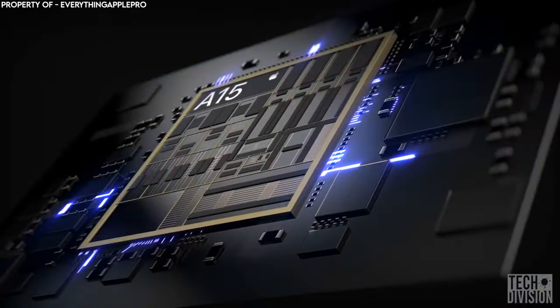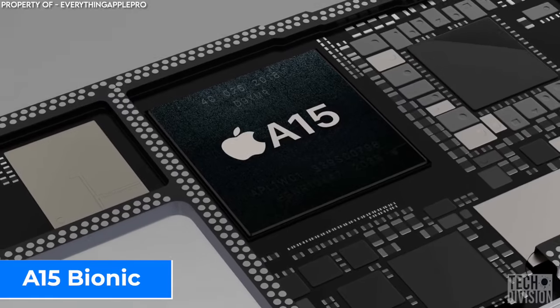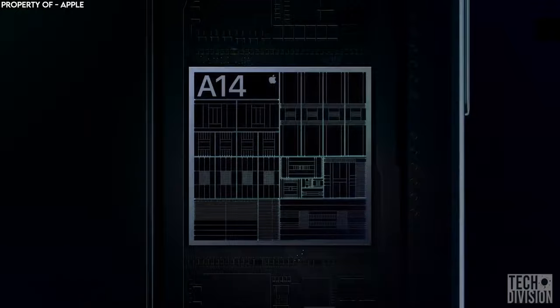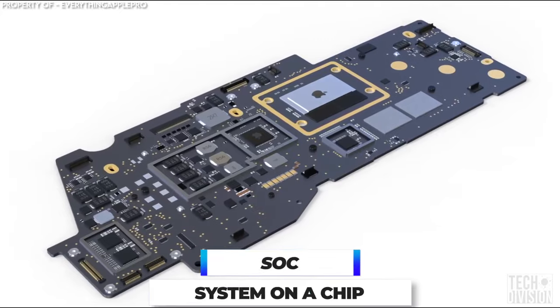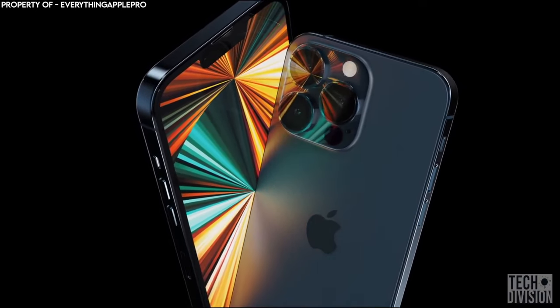There's a huge possibility for a chip upgrade for the new iPhone, which may feature the A15 Bionic — an improved, more powerful version of the A14 Bionic that is in the iPhone 12. The new system, called SoC or System on a Chip, will definitely improve overall performance and efficiency.